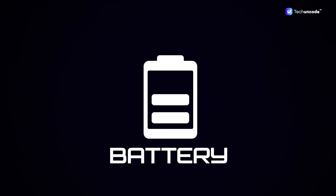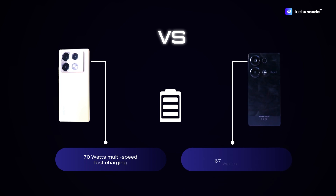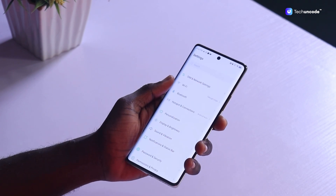Let's kick things off with the battle of the batteries. They both have a 5000mAh battery, but while the Redmi Note 13 Pro comes with a blazing fast 67W charging, the Infinix Note 40 Pro steps into the ring with 70W multi-speed fast charging, thanks to the innovative Cheetah X1 power management chip.